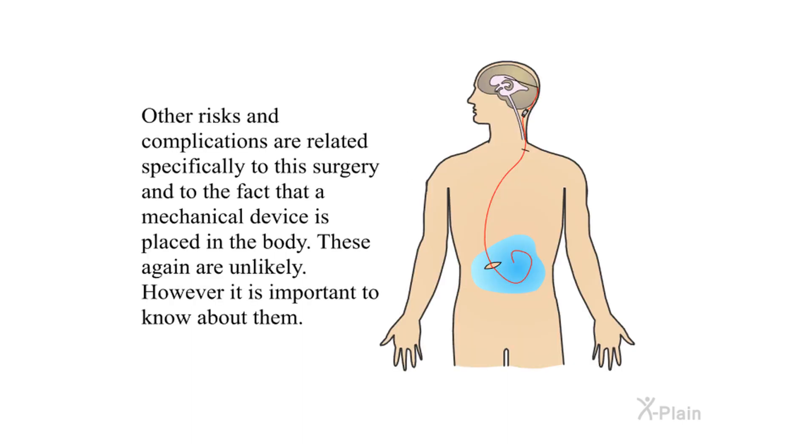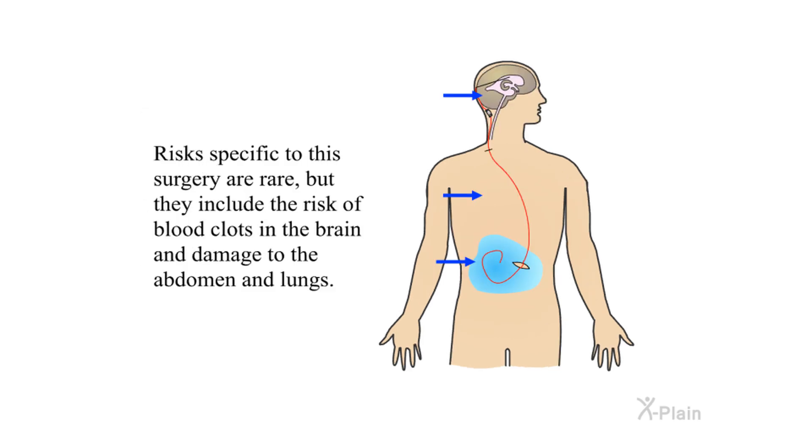Other risks and complications are related specifically to this surgery and to the fact that a mechanical device is placed in the body. These are again unlikely; however, it is important to know about them. Risks specific to this surgery are rare but include the risk of blood clots in the brain and damage to the abdomen and lungs.